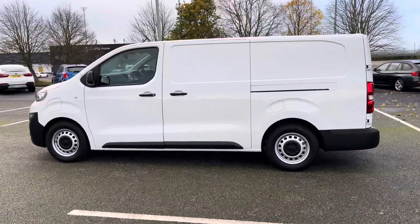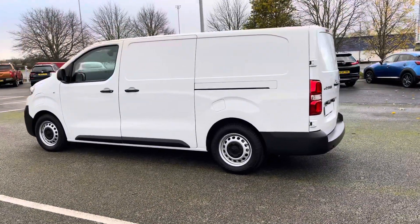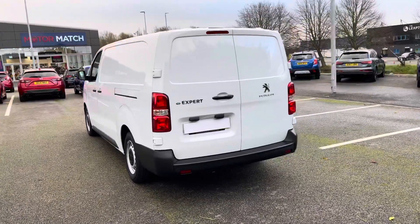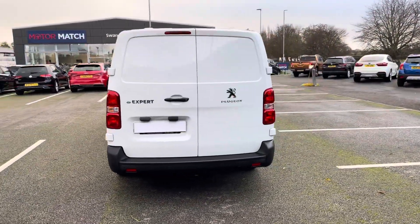This eXpert is finished in bianco white and has side rubbing strips for extra protection. To the rear, we have a high third brake light to help keep you visible to other road users.